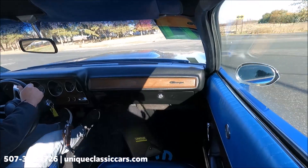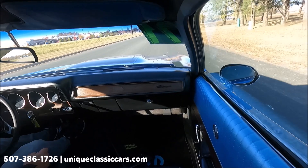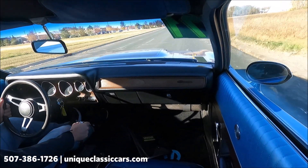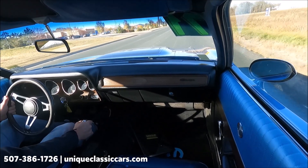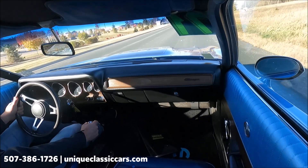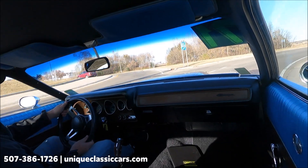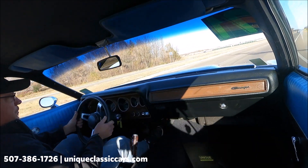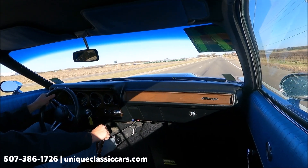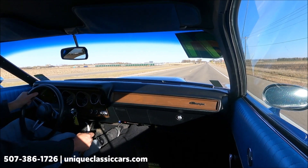All right, here we go — test driving the '71 Dodge Charger. It looks nice outside, but it's a brisk day here in Minnesota — about 39 degrees. Getting it up to speed for you. It's pulling pretty strong.